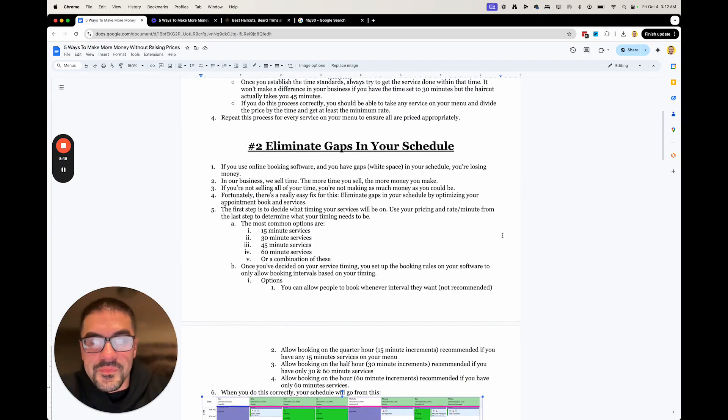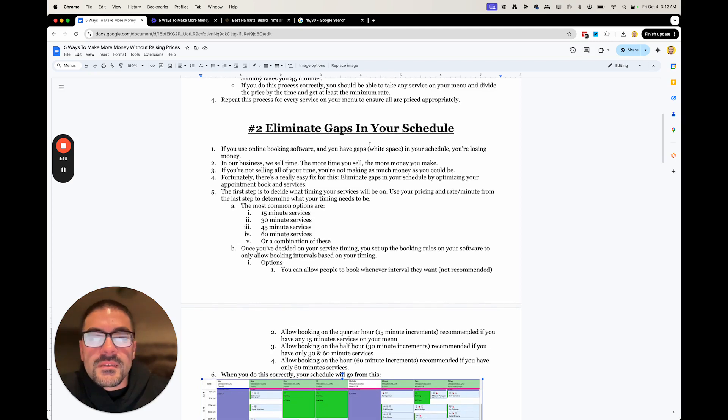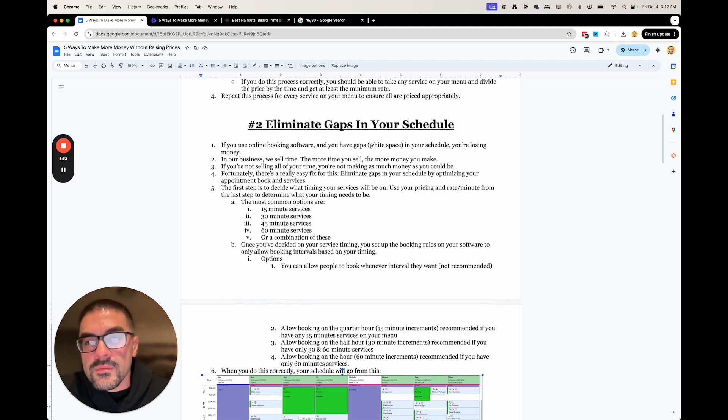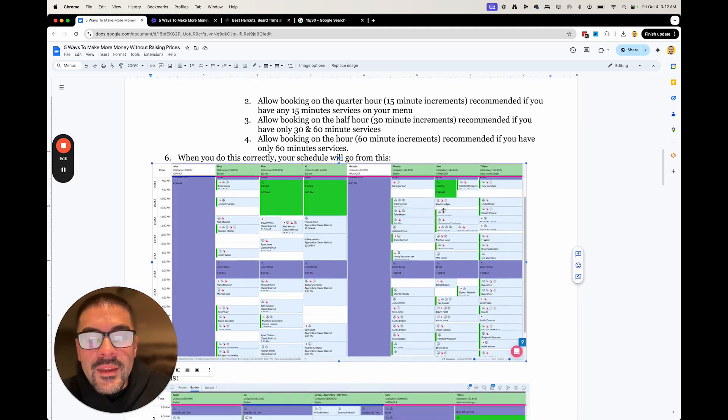How do you prevent that from happening? It's actually pretty simple. To fix this, you want to make all of your services at least 15 minutes, 30 minutes, 45, or 60 — or some combination of those. The reason is, if you let people book at like 9:05, because we used to do this, then they will do that. And it's going to create these weird little gaps in your schedule that you cannot fill.